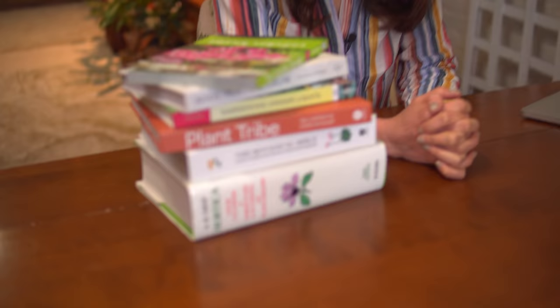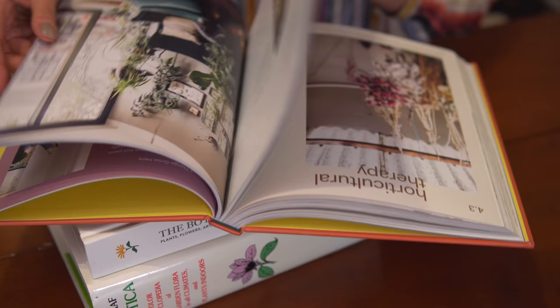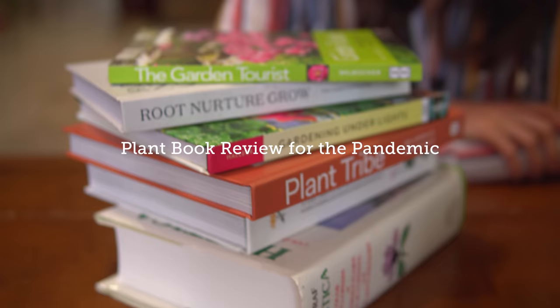Hey guys, I haven't done a book review in a while. I did one way back when and there have been some books that I've had to catch up on that I also really like as reference guides, so I want to be able to share some of them with you and include them in the description below. If you ever want to see the books that I'm reading, I put them in my Amazon store account, which you'll also see a link to below.